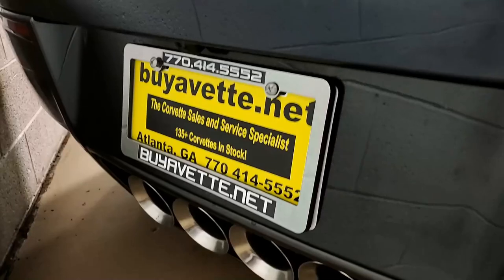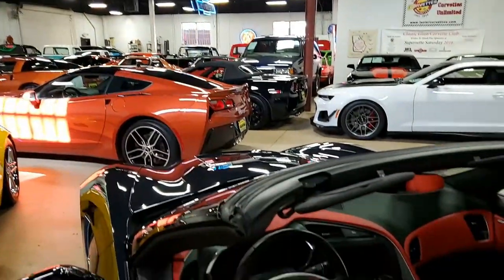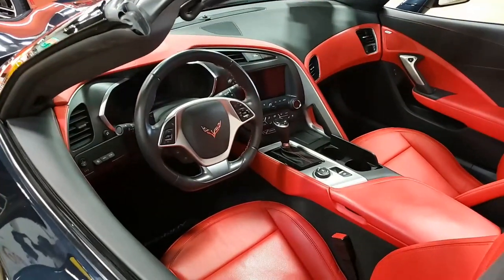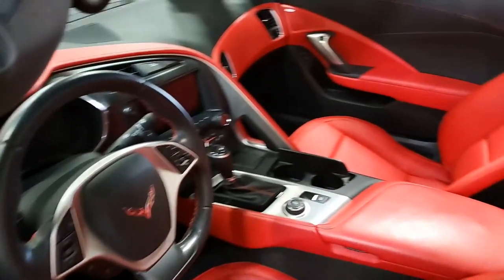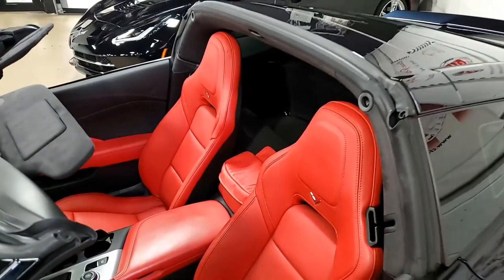Just a beautiful car. You need to take a better look at it with detailed photos at buyavet.net, and then give one of our sales representatives a call here in Atlanta at 770-414-5552. This car has just 19,346 miles.